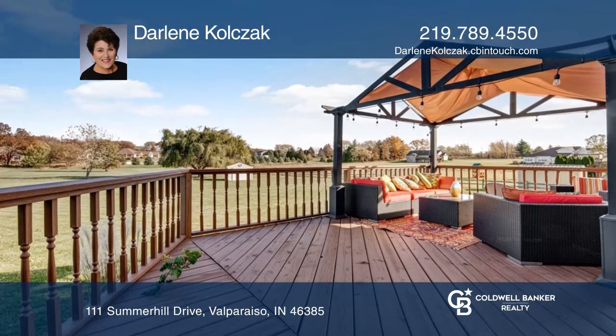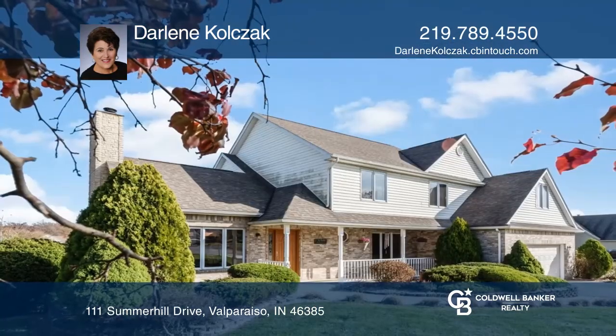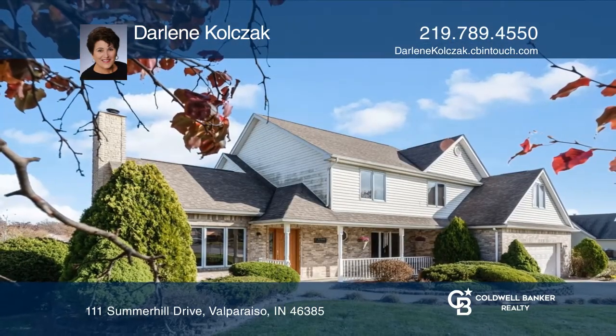Enjoy low taxes and award-winning schools. Come see this home in person with Darlene Kolzak.